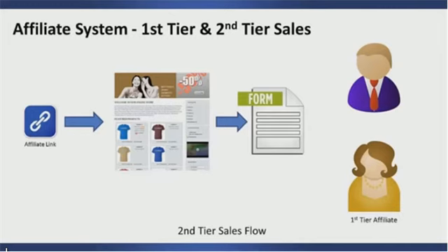Because he clicked on the affiliate link of a first-tier affiliate, that makes him a first-tier affiliate and the other affiliate a second-tier affiliate. Anytime this first-tier affiliate sells something, the second-tier affiliate also gets credit for that sale. I'm going to show you multiple scenarios on the next slide so you can understand how a person can be a first-tier affiliate and a second-tier affiliate all at the same time.